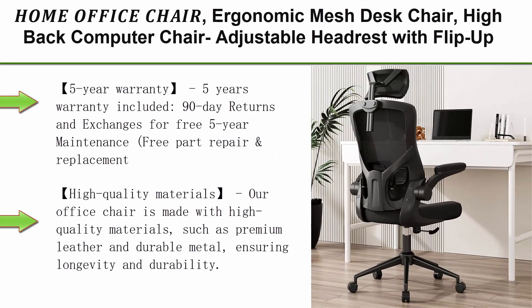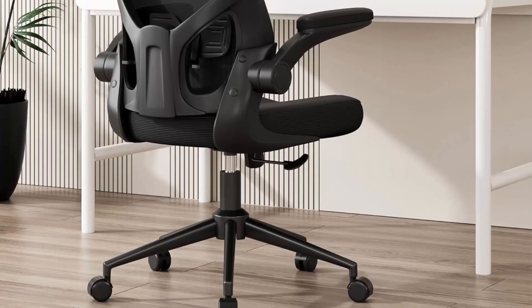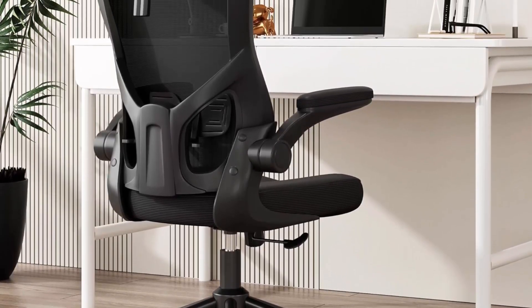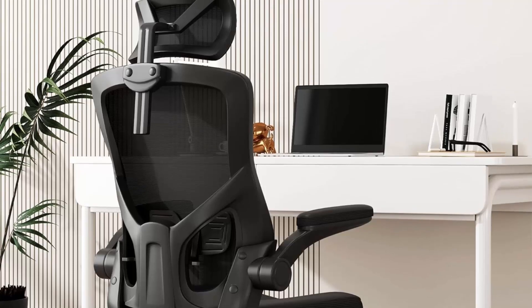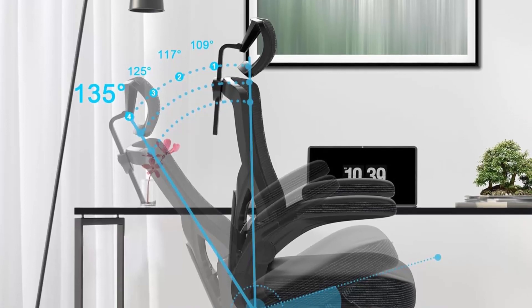Top 4: Ergonomic Mesh Desk Chair, High-back Computer Chair with Adjustable Headrest, Flip-Up Arms, Lumbar Support, Swivel Executive Task Chair in Modern Black. This chair comes with a 5-year warranty, 90-day returns and exchanges for free, 5-year maintenance, free part repair and replacement, and refund with no excuse. Please contact us directly via Amazon messages or our after-sale service email first if you need a warranty claim.